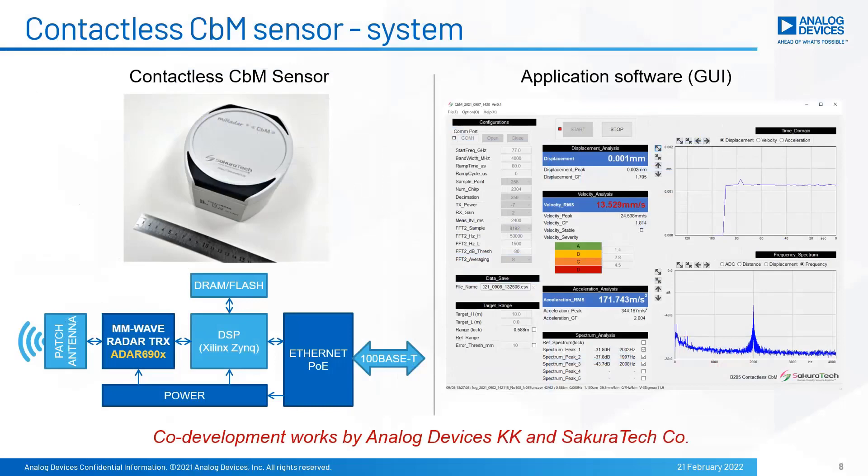Here let me introduce the contactless CBM sensor solution. The system is based on millimeter wave radar RF hardware and dedicated application software running on a PC. The solution was provided by Sakura Tech Corporation, which is an ADI alliance partner, from joint development activity with Analog Devices Japan.